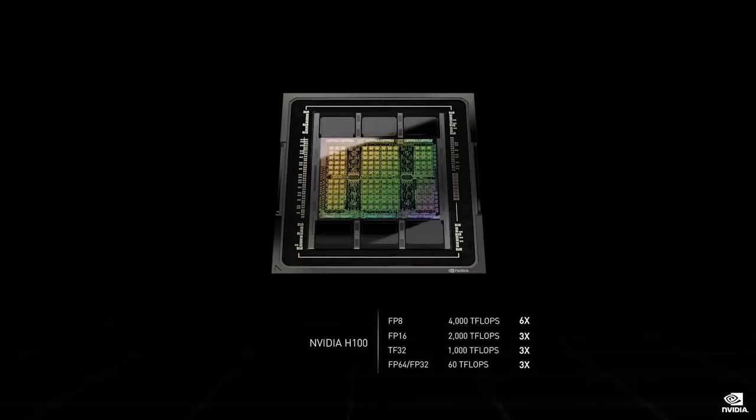Designed for air and liquid cooling, H100 is also the first GPU to scale in performance to 700 watts. For AI processing, Hopper H100's four petaflops of FP8 is an amazing six times the performance of Ampere A100's FP16 — our largest generational leap ever.